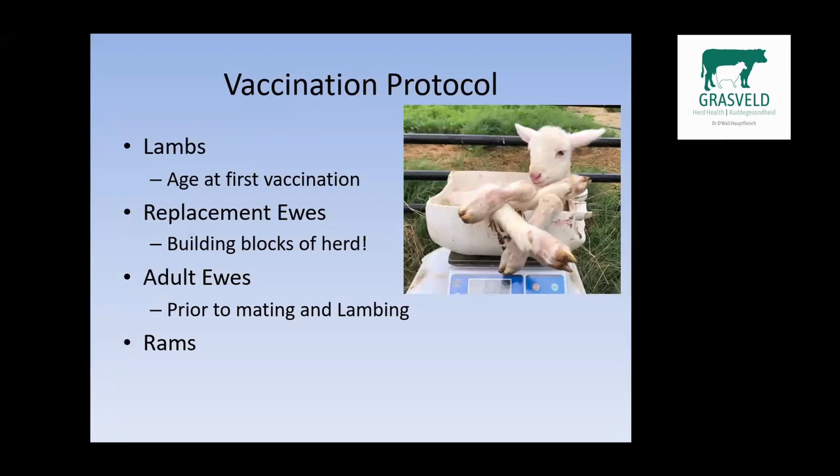For the adult ewes, I'd like to vaccinate them as pregnant ewes six to eight weeks prior to lambing — that ensures good quality colostrum. For the lambs of those ewes, I'd like to vaccinate them not earlier than eight weeks after birth. The reason is we don't want interference of the vaccinations with the maternal immunity the lambs receive via the colostrum. Replacement ewes are building blocks of our herds, and we need to ensure a good ground base for them. For rams, all vaccines must be done six to eight weeks before mating.